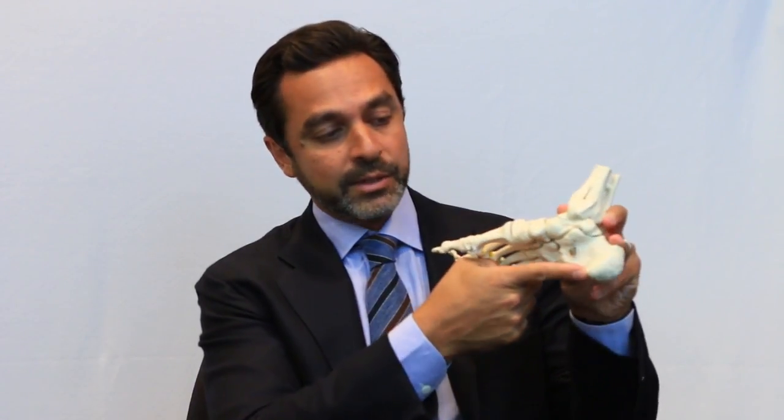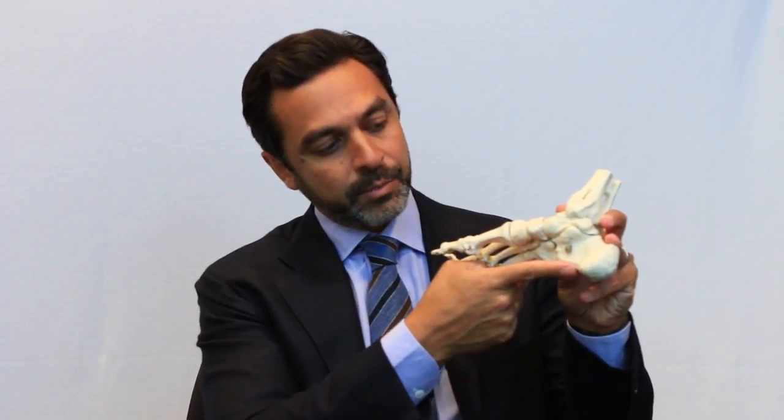There is a ligament that runs from the bottom of the heel to the toes that's responsible for adding support to the arch, and this is referred to as the plantar fascia. In certain cases, the plantar fascia will get tugged on and will pull off the bottom of the heel, causing an inflammatory reaction.